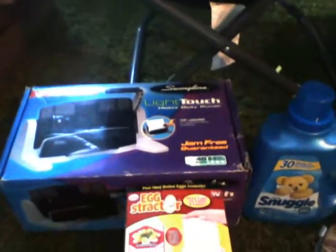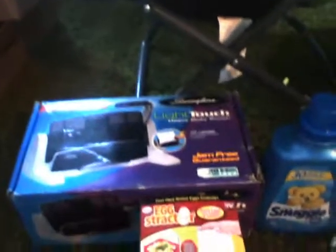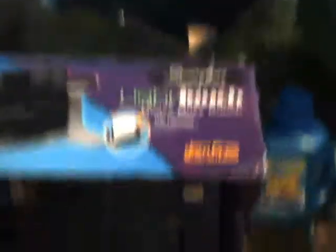Come to this little small section — a Swingline light touch heavy-duty punch, top loading for exceptional feeding consistency. I'll show you guys — there it is. And an egg extractor that peels eggs ten times faster and easier, as seen on TV. And a few packs of strawberry remix Orbit gum.